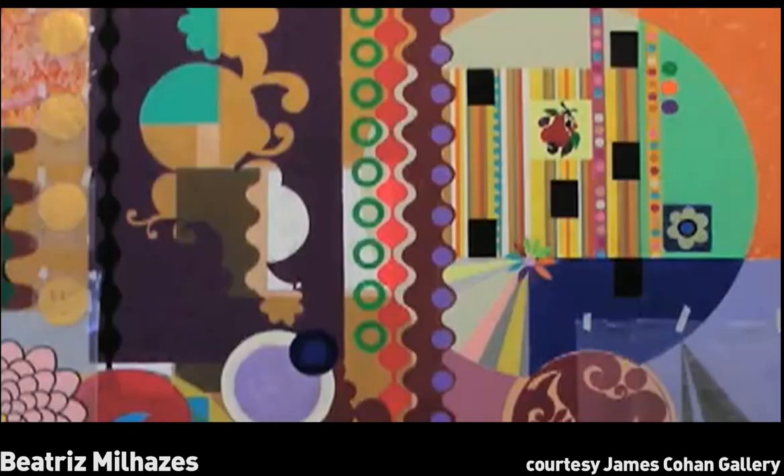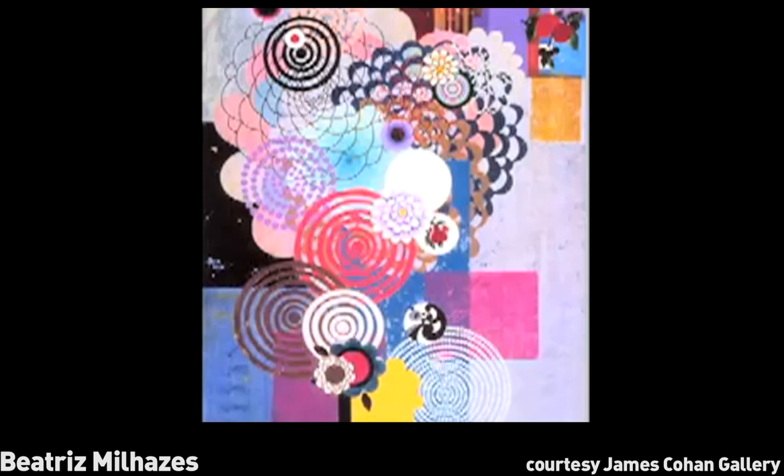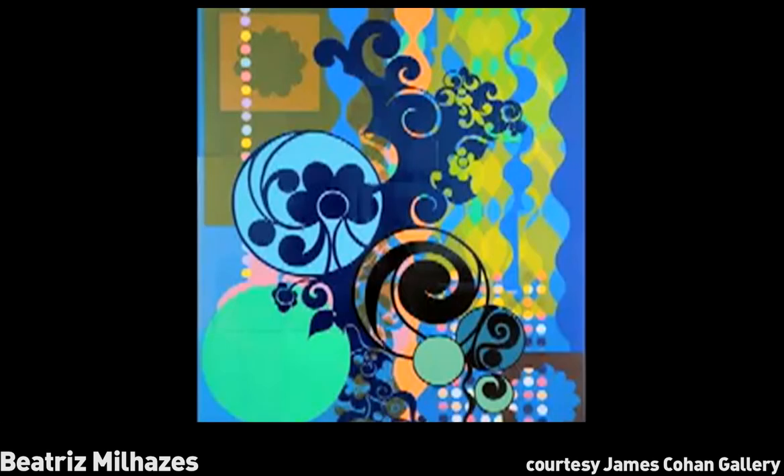Finishing the work is always kind of difficult — to find the moment where you really say, okay, I finished the work. For me it's when the color, the structure, and colors are all really balanced in the way I wanted since the beginning somehow.